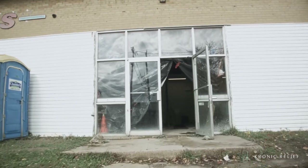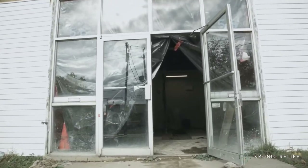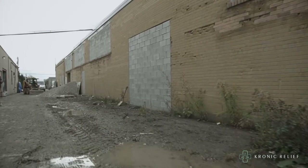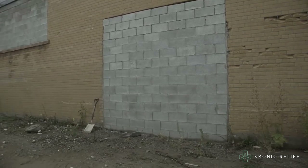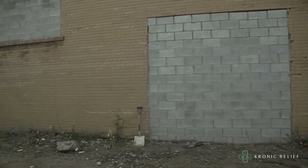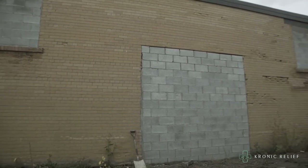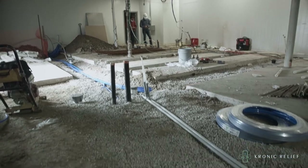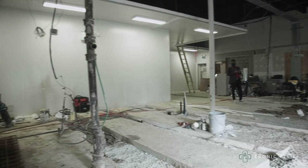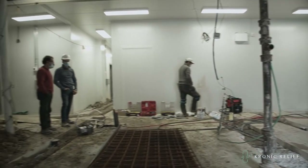Welcome to Chronic Relief. We're at the side of the building. Please note that there are two tones on this building — the gray cinder block represents additions. We are now at what's determined as the front of the house.